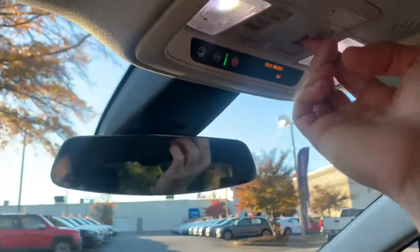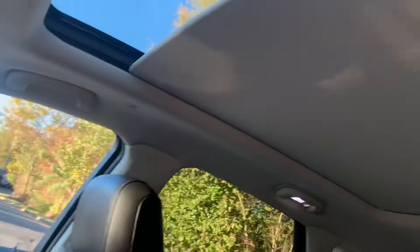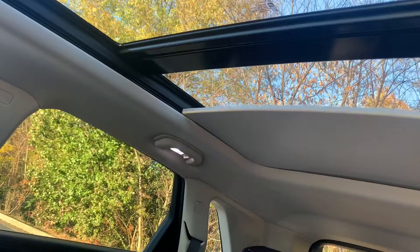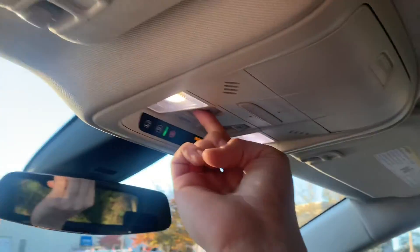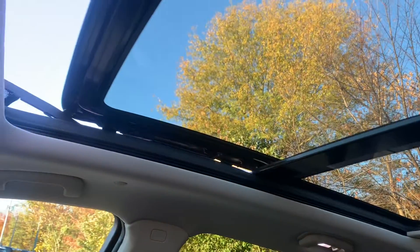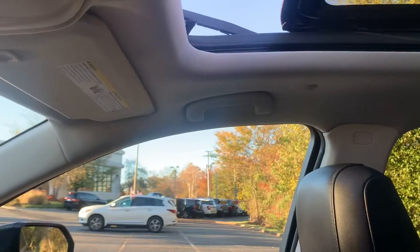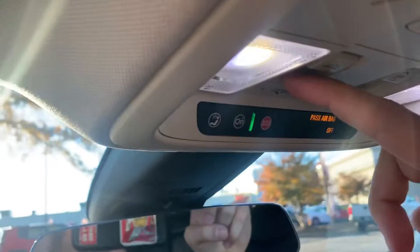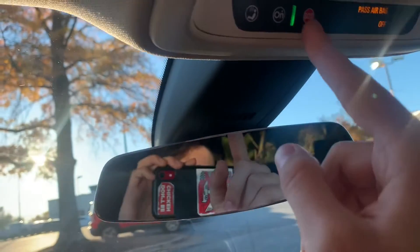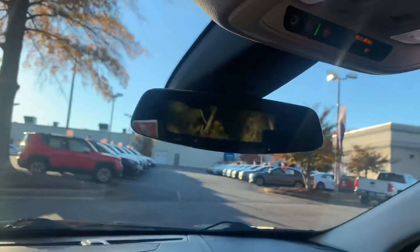This car has a panoramic sunroof — that button right there flips the cover open and it goes all the way back to the second row. If you hit it twice it's going to open that sunroof for you — very nice. Over here we're also going to have our OnStar button, our help button right here, and our emergency button, so in case you're ever in an emergency you can figure that out through these buttons.